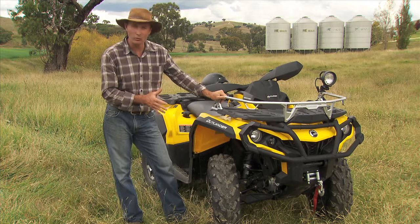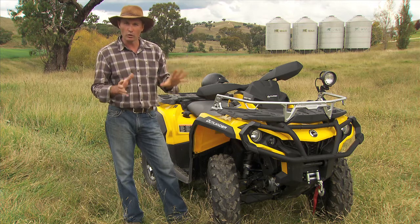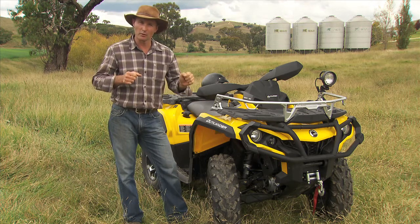Just remember when you are riding one of these, it's fine to go up a steep hill or down a steep hill, but around the sides of the hills is where you're really going to get in trouble - that's where you can tip them over.